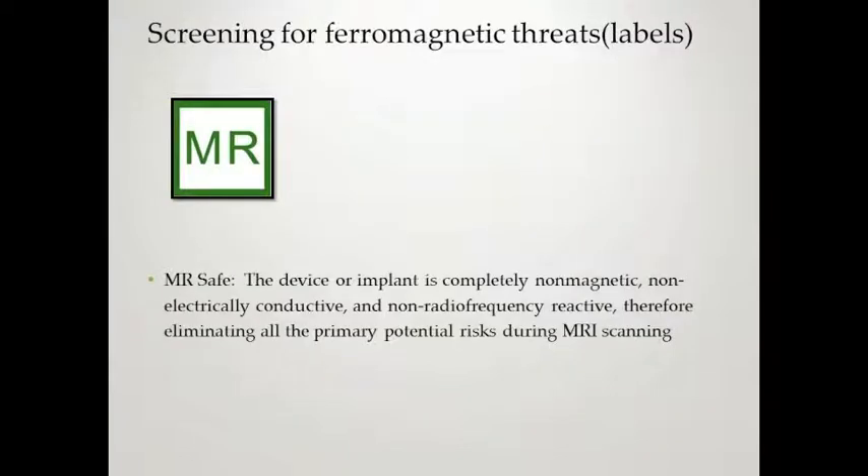We're going to look at labels. The MRI Safe label means the device or implant is completely non-magnetic, non-electrically conductive, and non-radiofrequency reactive — eliminating all potential risks during MRI scanning. You cannot go by color alone. Green is not an indicator of MRI safe on other items. Oxygen, for DOT labeling, is a green label — that doesn't mean it's MRI safe. The MR Conditional label means the device or implant may contain magnetic, electrically conductive, or radiofrequency reactive components that are safe for operation in proximity to the MR, provided certain conditions are met.